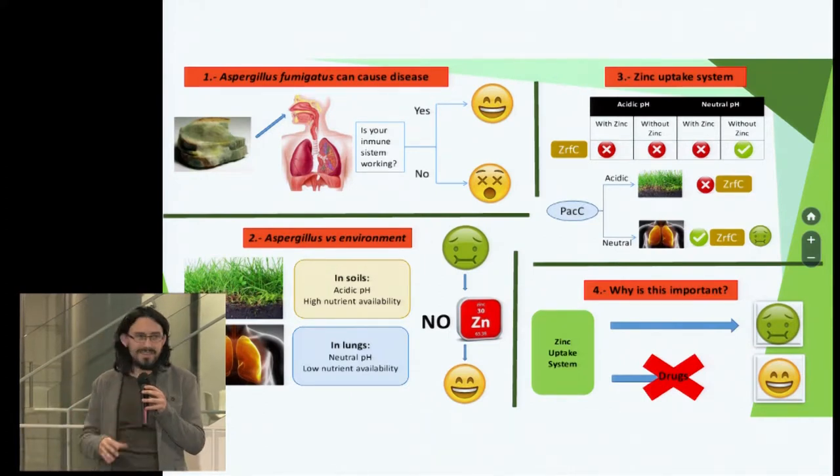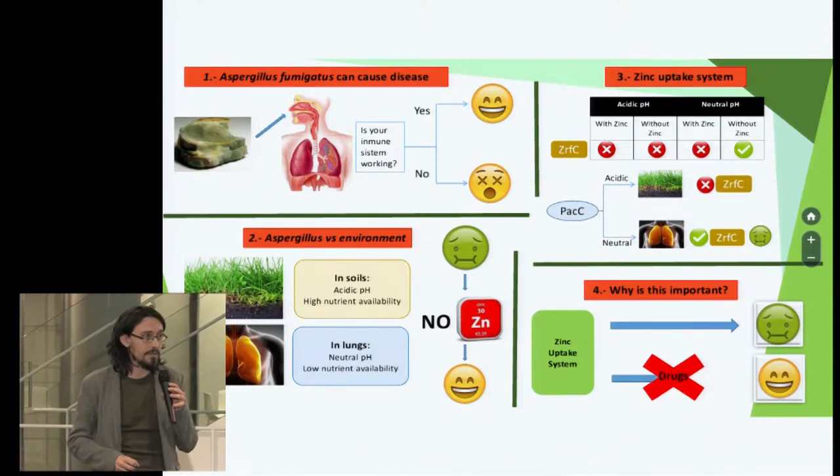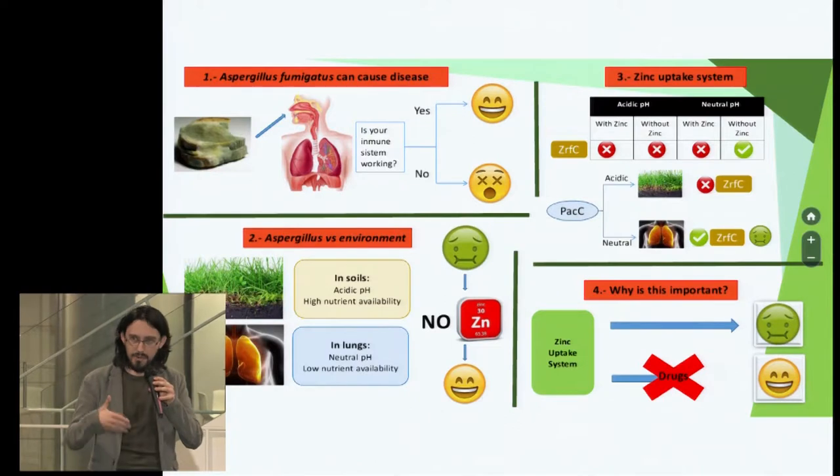And I want to be perfectly clear about this: there is danger only to patients with a non-functional immune system. So you can keep calm and breathe easy.